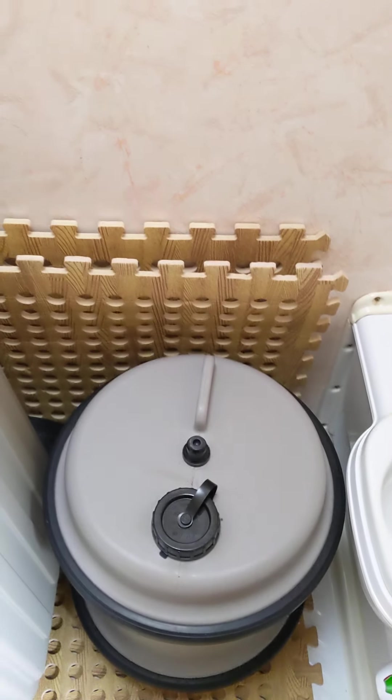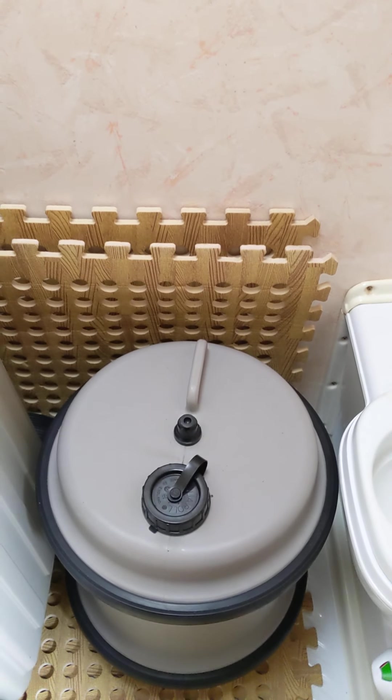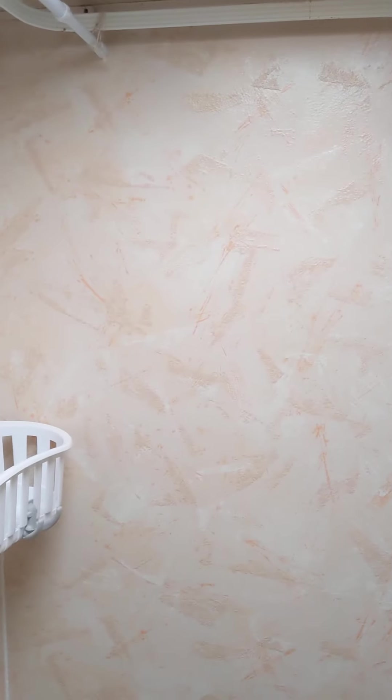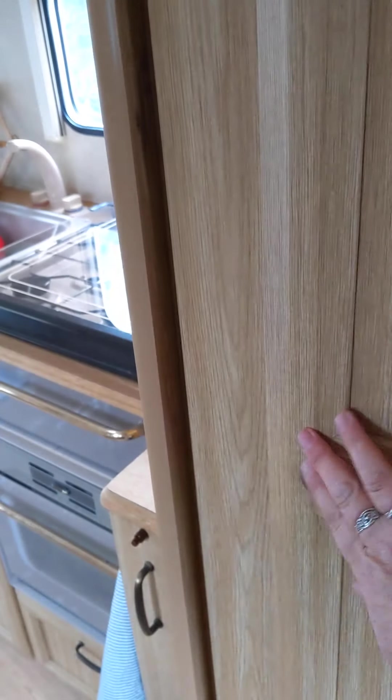You've got your loo roll holder there, your water tank for your water, and your waste master there too. I've got to do a bit of decorating in here but basically it's dry. Coming round to the front — you can see you've got your door back there again now, so you can get into the bathroom that way too.